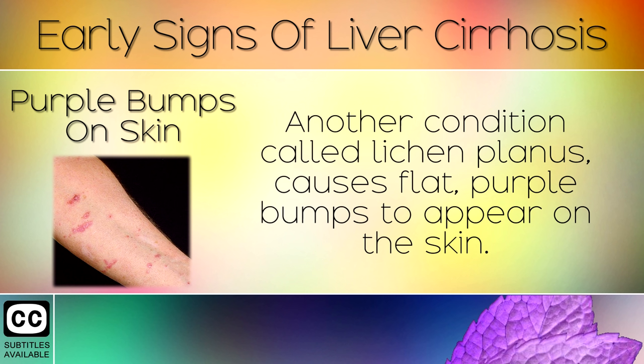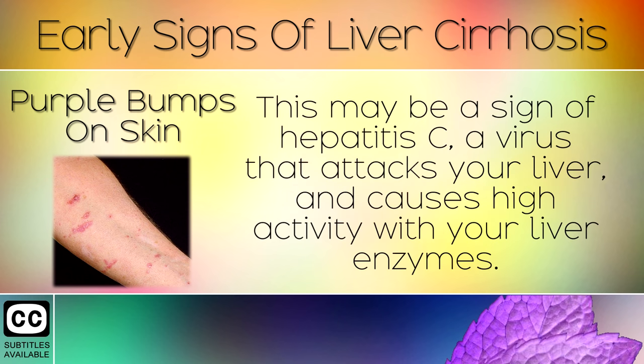Sign 9: Purple Bumps on the Skin. Another condition called lichen planus causes flat, purple bumps to appear on the skin. This may be a sign of hepatitis C, a virus that attacks your liver and causes high activity with your liver enzymes.